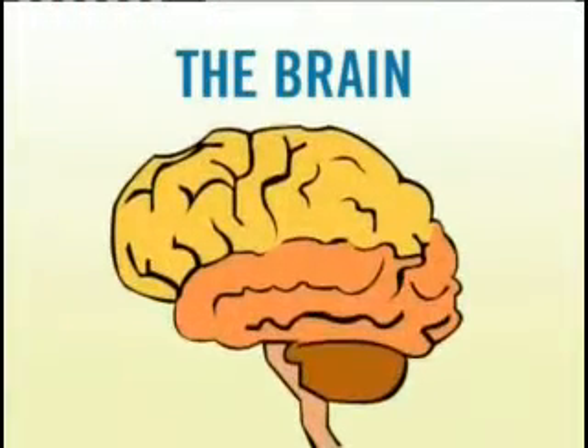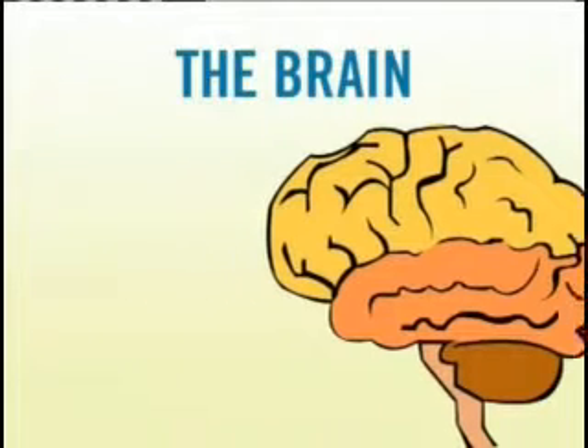Your brain is in charge of your body. It controls just about everything you do. Here's a quick look at how the brain works.